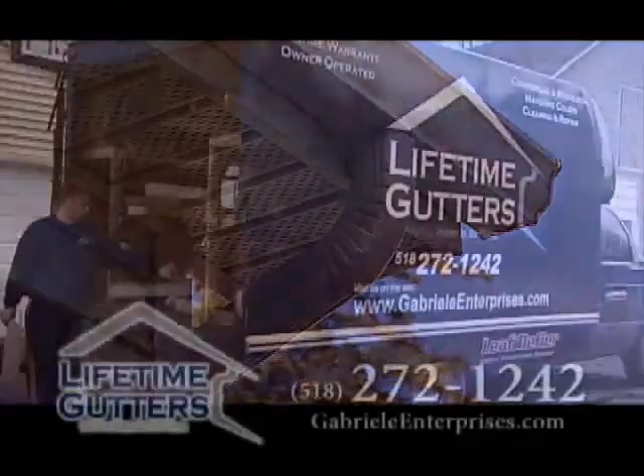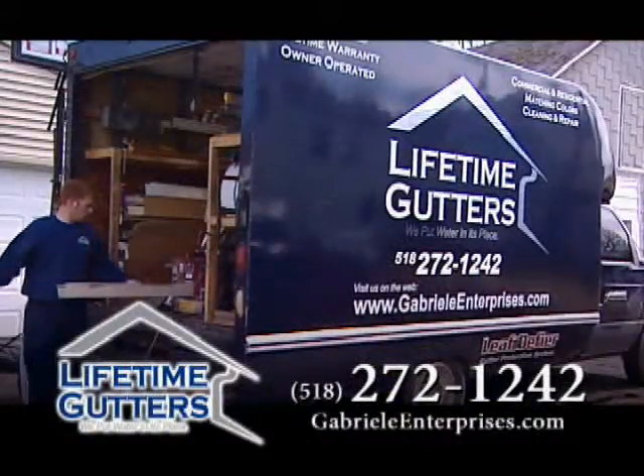The snow is gone. Now you know how much work you need to do around your house and you're not ready. Let Lifetime Gutters give you a hand. Call Lifetime Gutters.